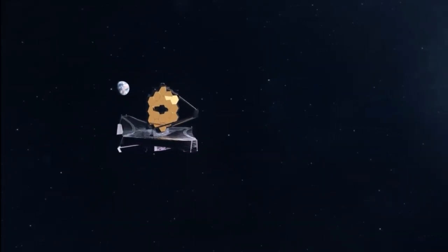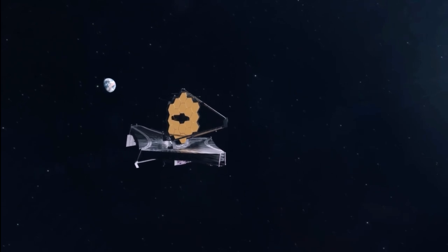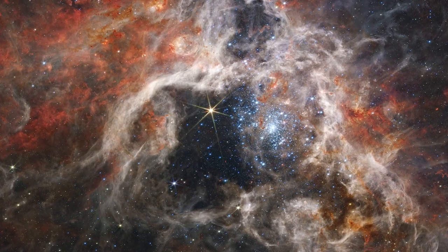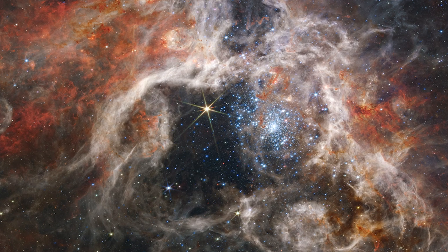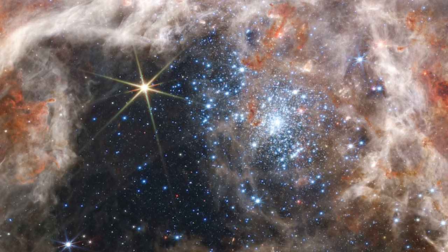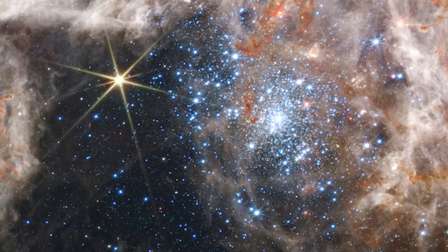Three of Webb's high-resolution infrared sensors were directed towards the Tarantula. When seen using Webb's near-infrared camera, or NIRCam, the region resembles a burrowing tarantula's silk-lined lair. The NIRCam picture's cavity has been hollowed out by blistering radiation from a cluster of huge new stars, which glitter pale blue in the image.